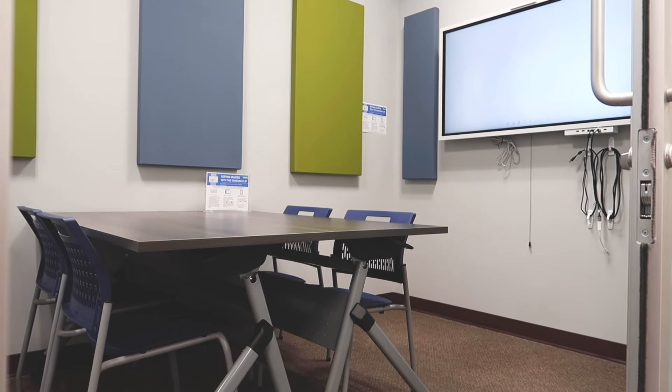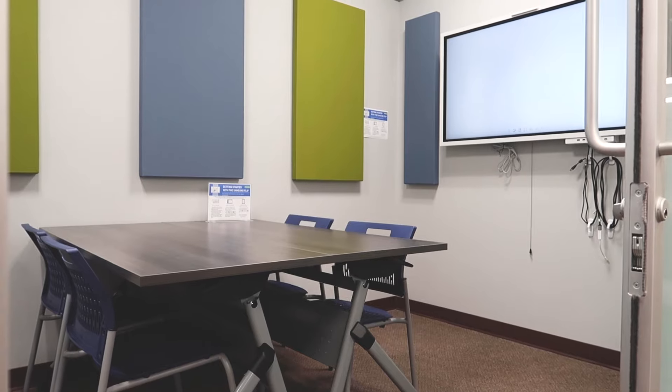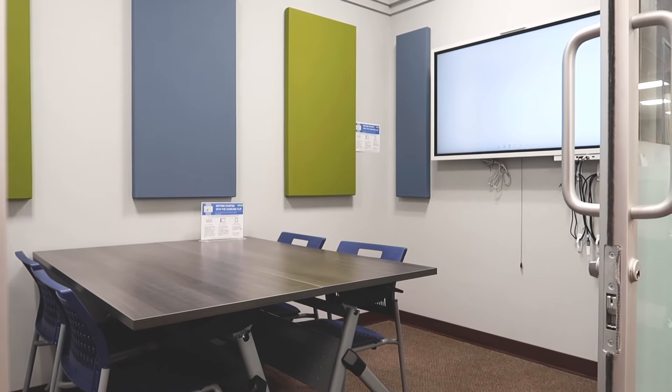We wanted to create a space where people could have Zoom meetings, or put all the tables to the side of the room and do a group project on the floor, or just bring their homework — anything like that.